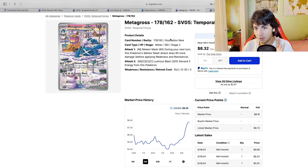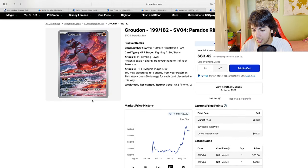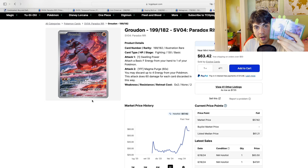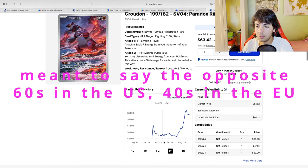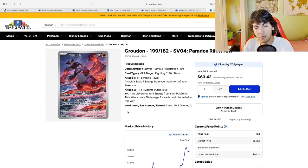Now for the interesting stuff. The Groudon — I bought 8, sold 4 on the way up, and I have 4 left. I'm up 100% on these. They are roughly $60 in the European market and still in the mid-40s in the US. The moment they get to $60 in the US, I'm up 200% because I paid just above $20 for these.